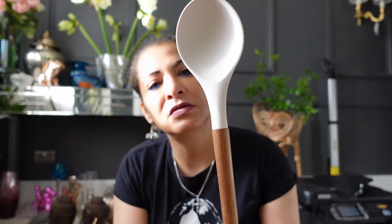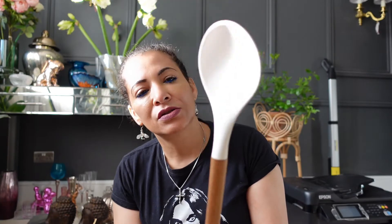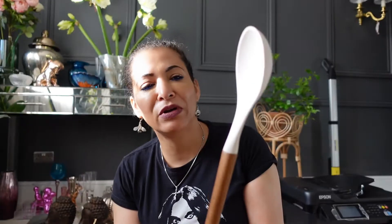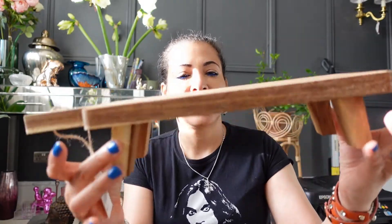I also got this spoon. However, they did not have the others — I tried to get the spatula and the pasta serving spoon but they didn't have those either. So that's all I could order in terms of utensils — just these two items. I'll keep an eye on their website to see when the other items become available.